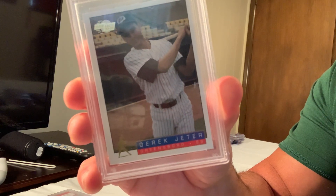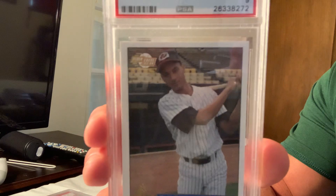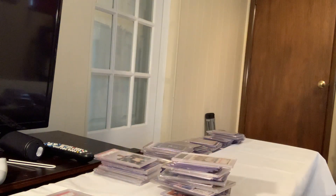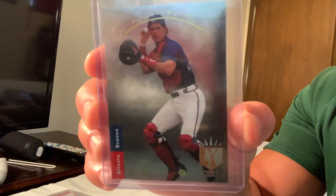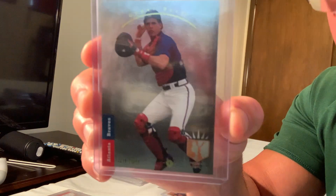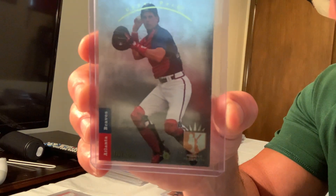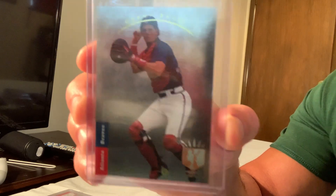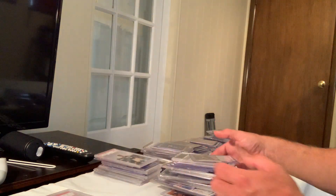Next up is another SP Foil — this is Javier Lopez — in really good condition, Mint 10. The SP Foil Javier Lopez rookie card, number 280, sold for $375 on eBay. That's the top 40.